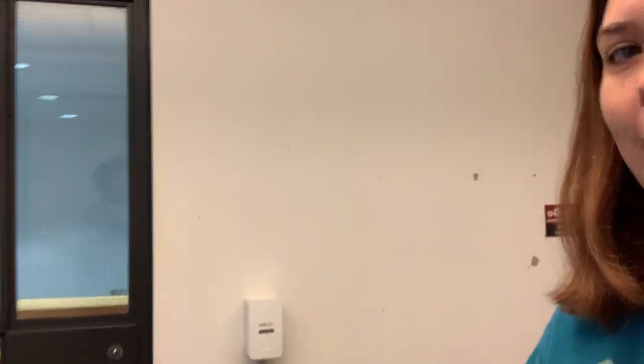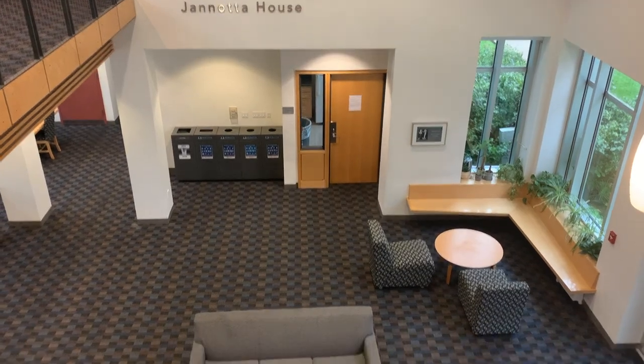This behind me is the study, located directly above the Janata lounge. If I go out of this little area, there's a fun little balcony that looks out onto the lounge.